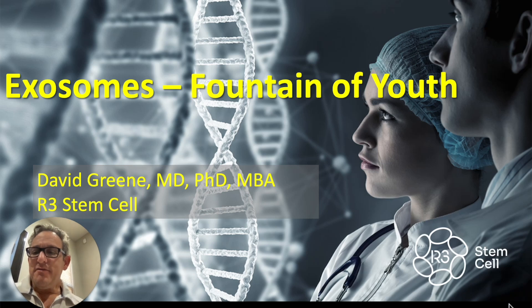Hi there, I'm Dr. David Green, founder and CEO of R3 Stem Cell, the global leader in regenerative therapies. Exosomes are the fountain of youth. Let me explain.